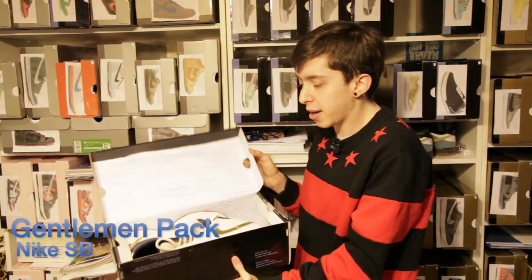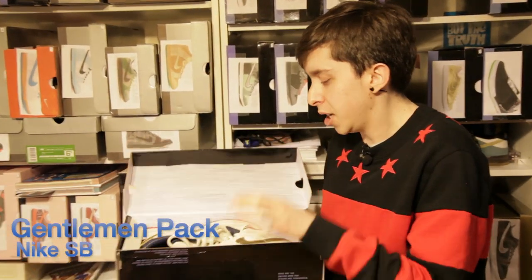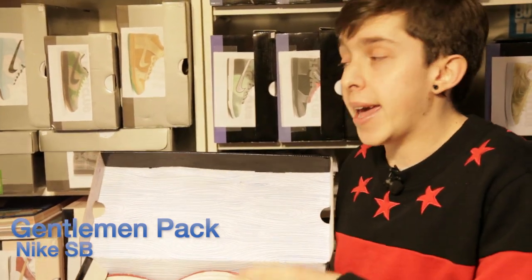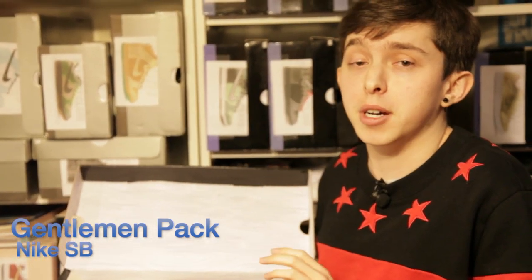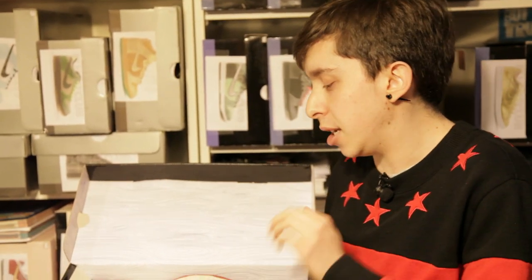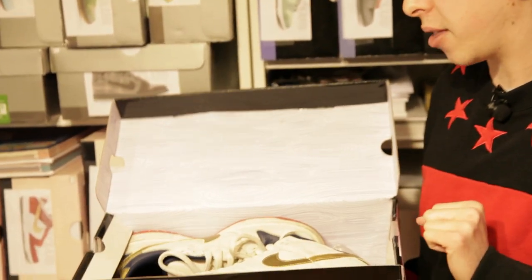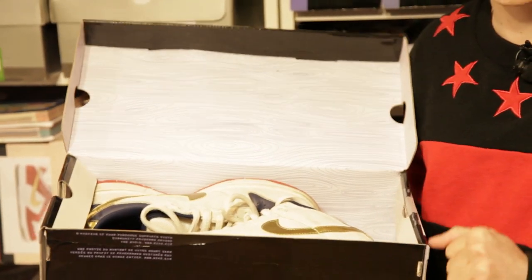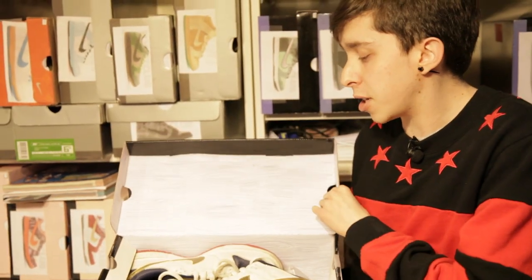This pack right here, the Gentleman Pack — shoutouts to John at SB. This pack was actually the pack where from this point on, every month I'd go to the store and pick up new SBs. This was the defining pack that really got me into the mindset where I said I want to collect SBs — just all the different themes and everything like that. So this pack is really special to me.